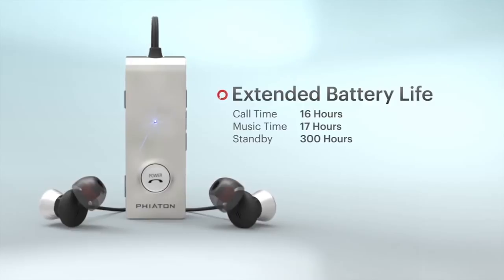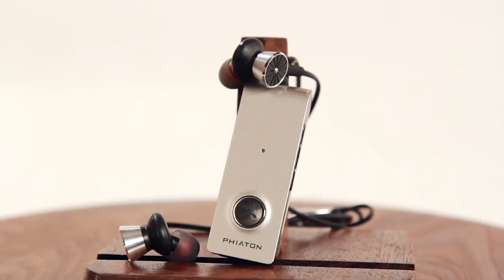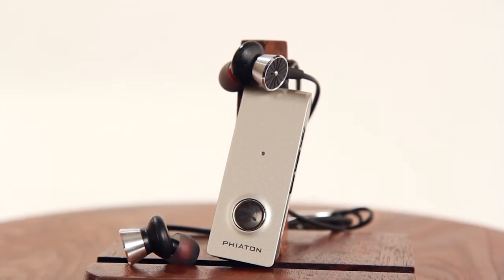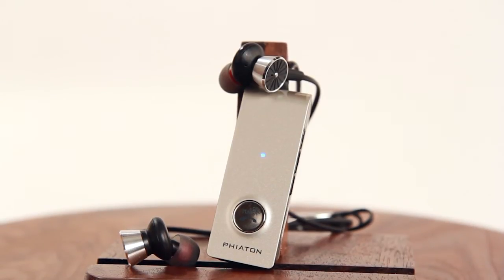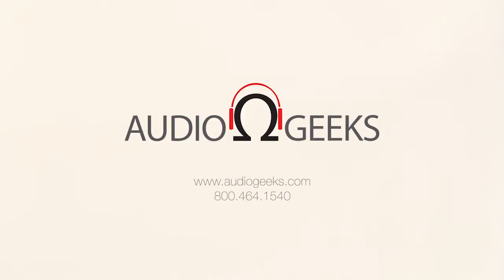The rechargeable battery gives you 17 hours of listening time, 16 hours of phone calling time, and 300 hours of standby. Put the music in your head with the Phyton BT-220 in-ear noise cancelling earphones. Available now at AudioGeeks.com.